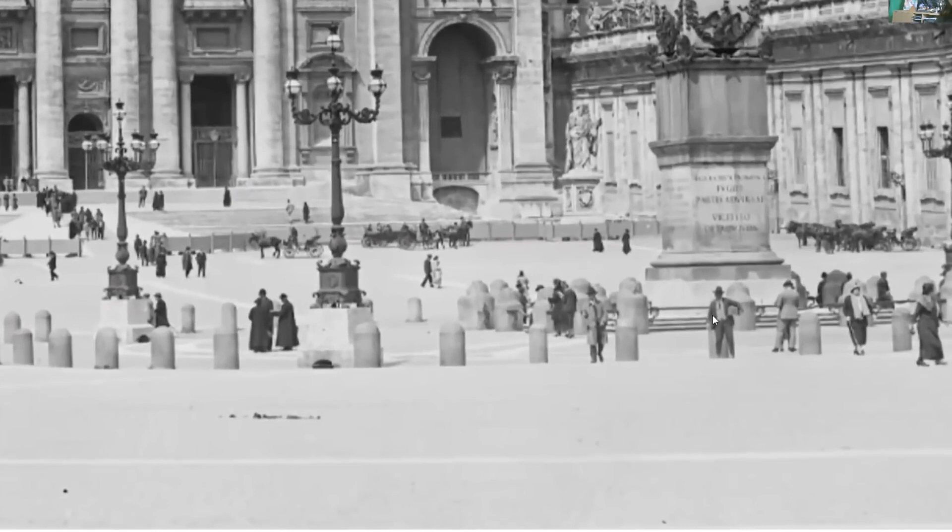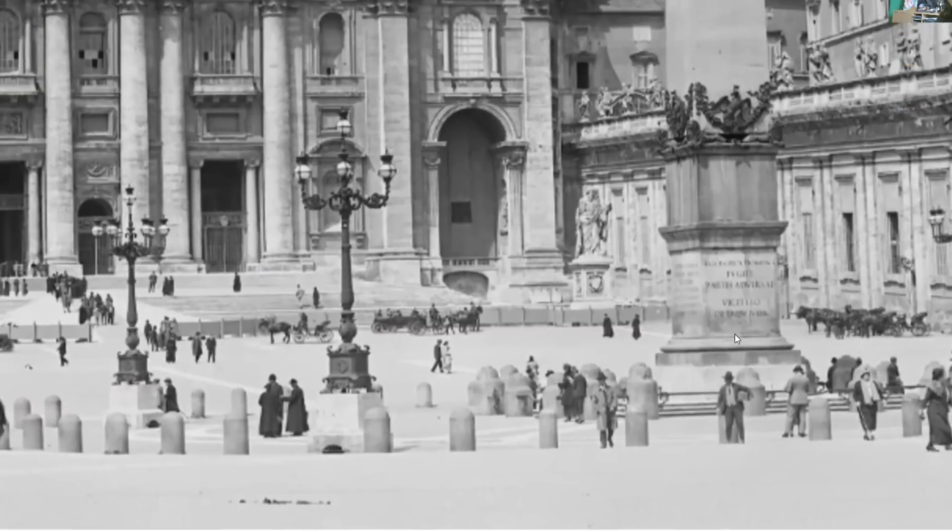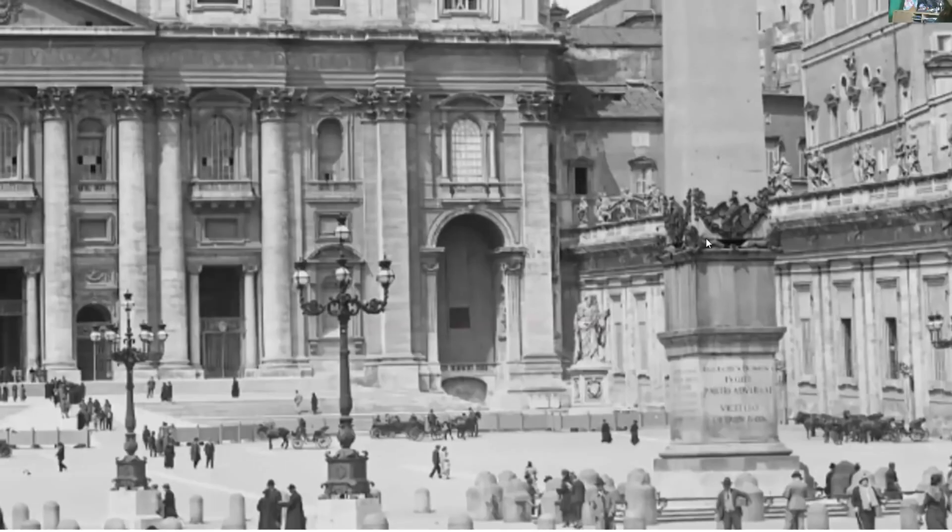These are people. You can see these bollards at the front — they're about half the size of these people, so about three foot. At the back, these ones are about the height of a person, five and a half, six feet. And they don't even come up to this first base bit on this obelisk. The obelisk doesn't even start until up here — that's like 50 foot in the air.